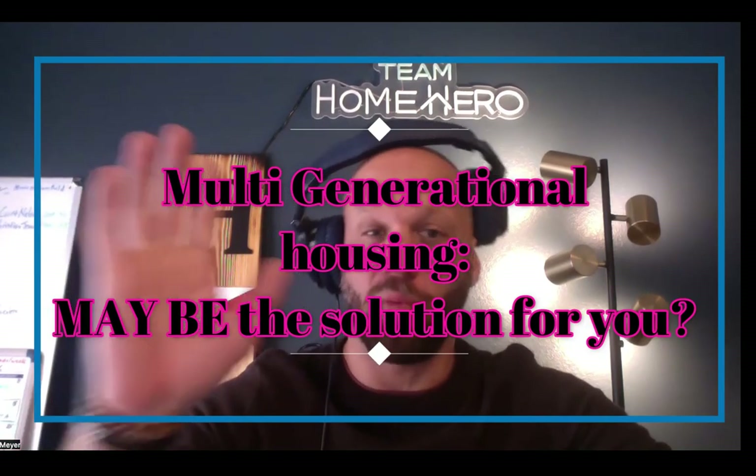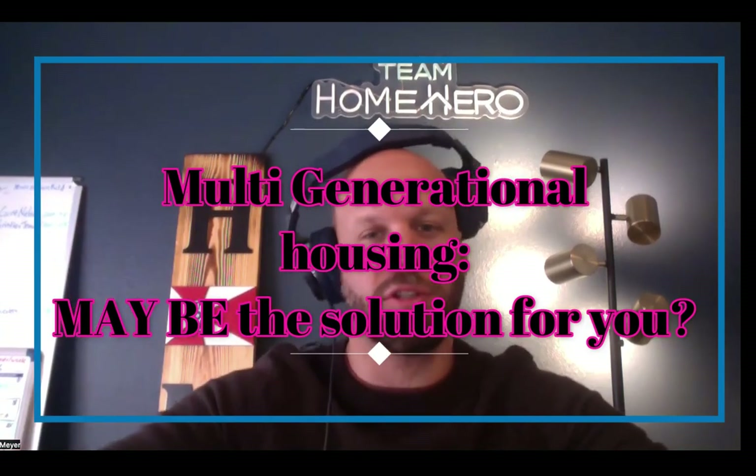Multi-generational housing — what is that and is it the solution you might be looking for? Please like, comment, subscribe, and share — it really helps grow the channel and get exposure for these options around Wichita real estate. I'm a local guy really trying to be involved in the community around real estate and help people with modern problems with modern solutions.